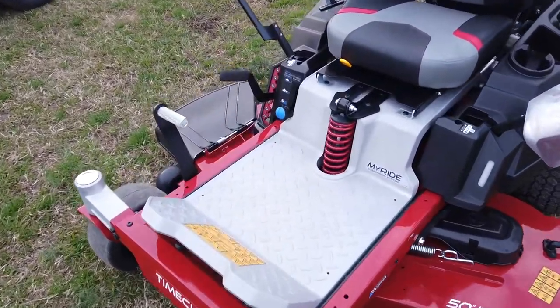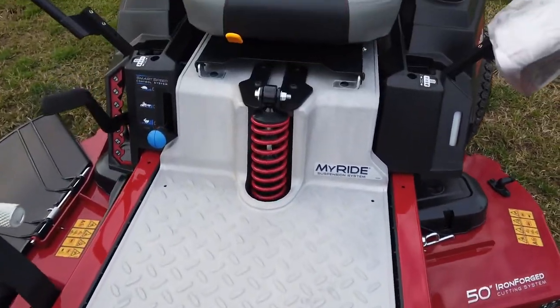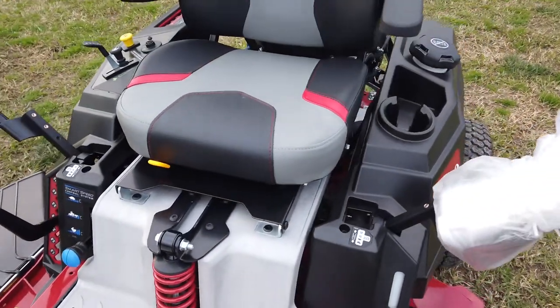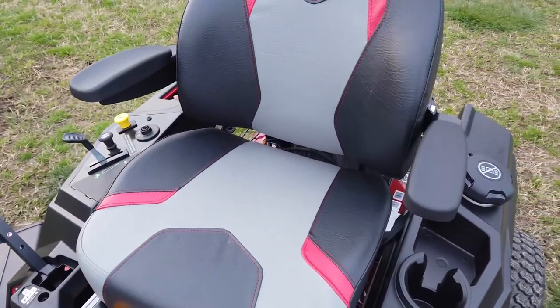This has the MyRise suspension system, which is going to give you a lot smoother of a ride. You also have a heavily padded seat.